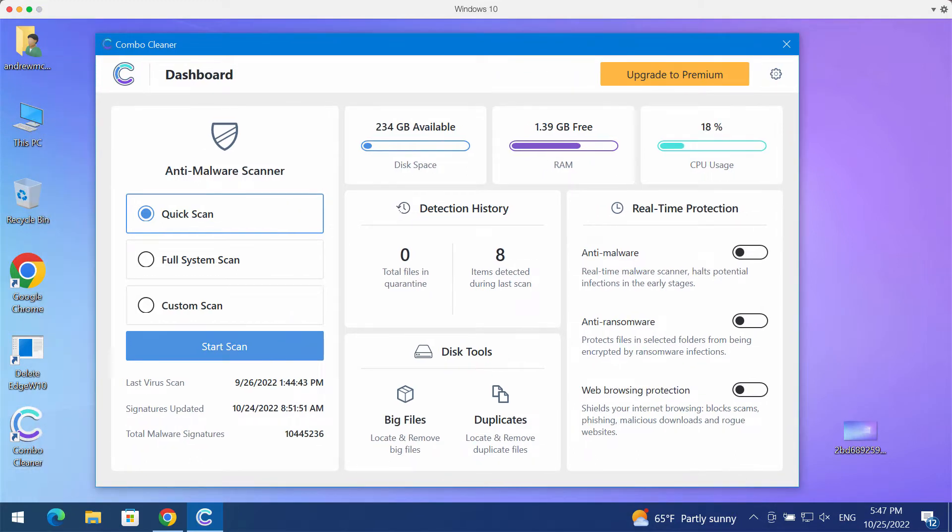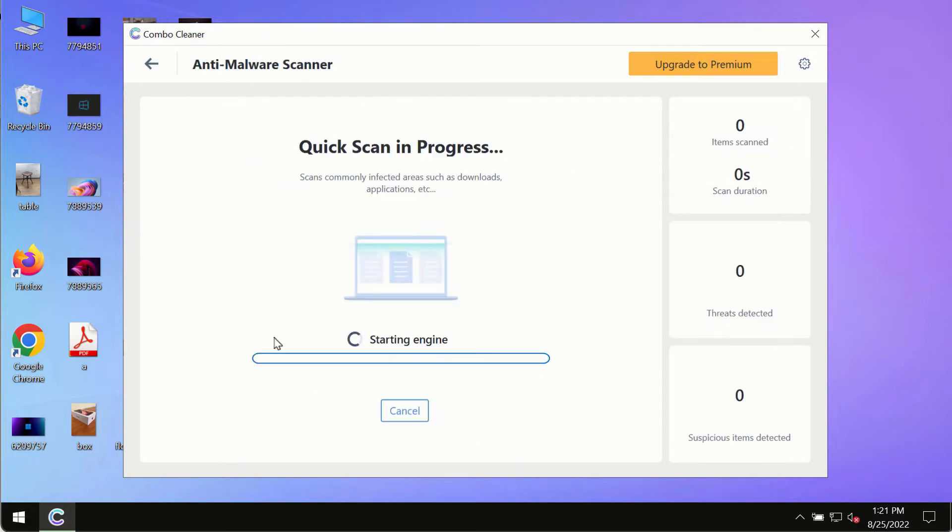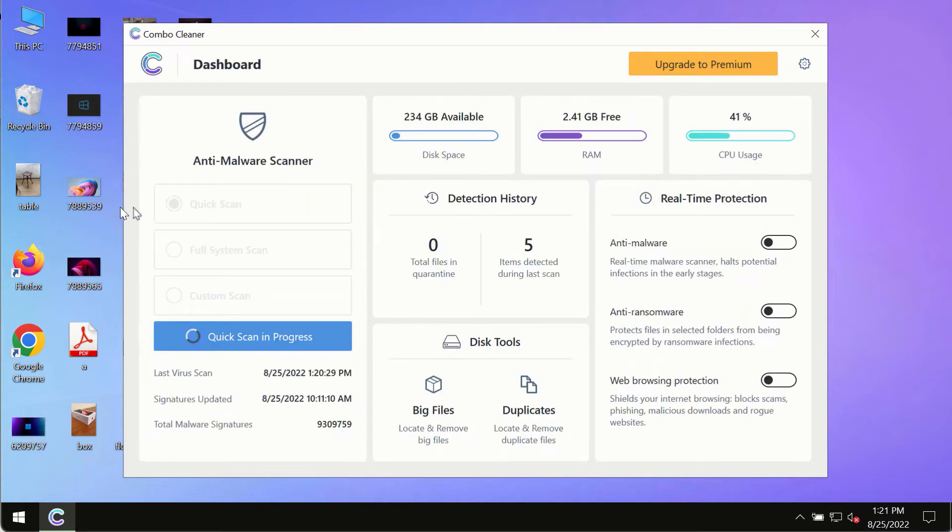ComboCleaner will help you to detect and delete all threats which could possibly remain on the system. After you have successfully downloaded and installed ComboCleaner antivirus, make sure you click on the Start Scan button. Initially the program is in trial mode, so only the quick scan option is available in trial mode.